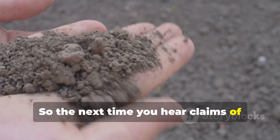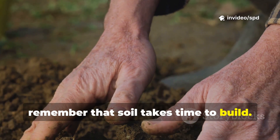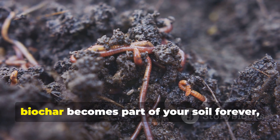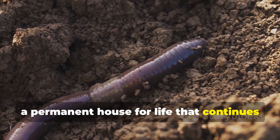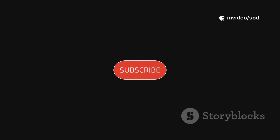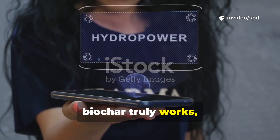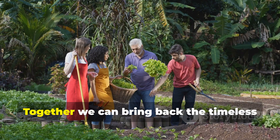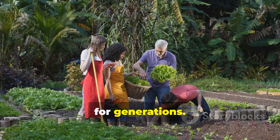So the next time you hear claims of instant biochar miracles, remember that soil takes time to build. But the patience is worth it. Once awakened, biochar becomes part of your soil forever — a permanent house for life that continues to grow richer with every season. If this guide gave you insight into how biochar truly works, subscribe to Hydrohaven and share it with fellow growers. Together we can bring back the timeless soil wisdom that keeps gardens thriving for generations.